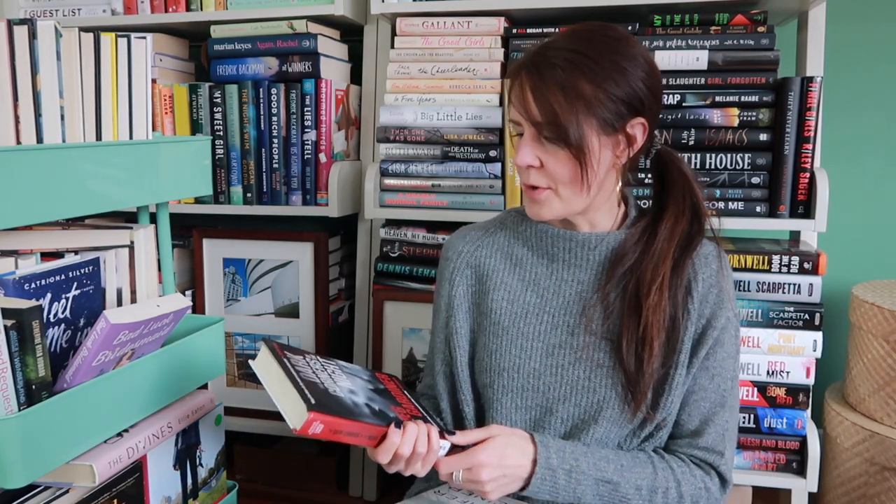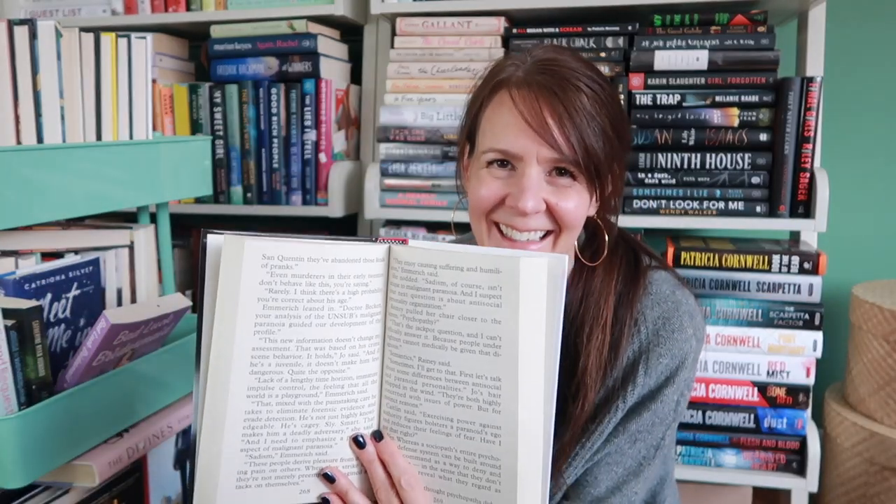Next up we have Meg Gardner's The Dark Corners of the Night. So I finally read book one in the Unsub series earlier this year, I already had book two, and then I picked up book three. This is a book I thrifted and did not pay enough attention — I just saw it was hardcover. I did not pay attention to the fact that it was large print. So my eyes will probably thank me for it.